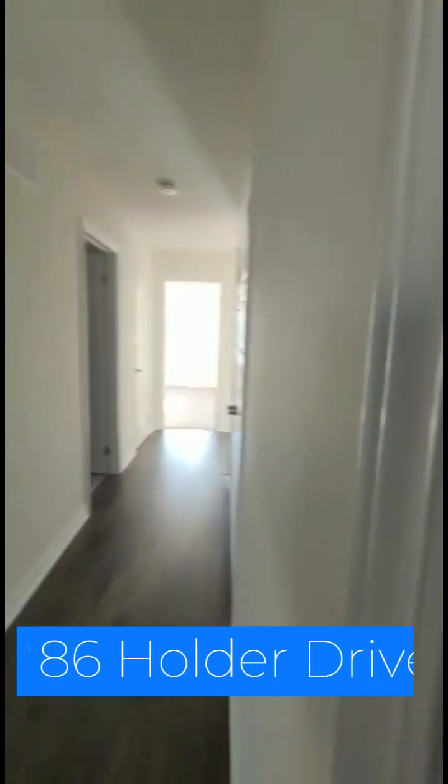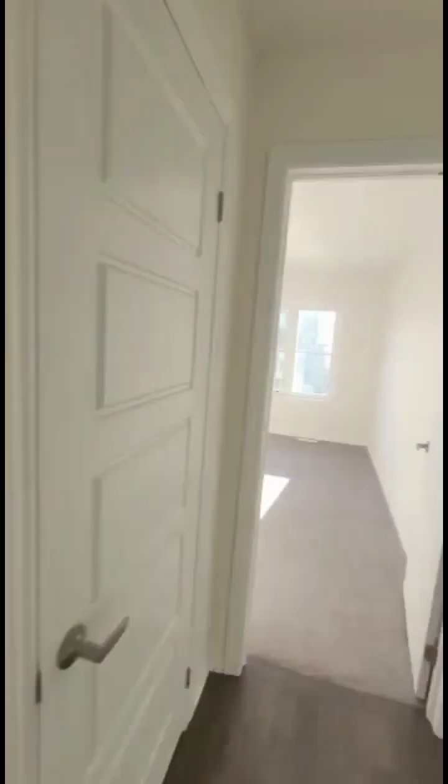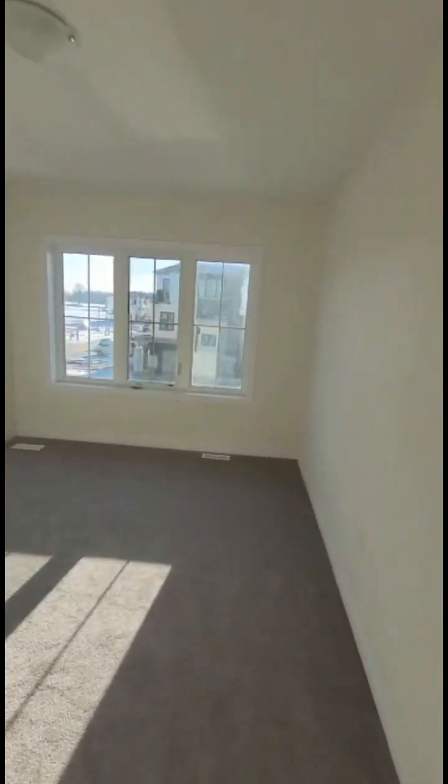This property is really beautiful — a detached house at 86 Holden Drive in Brandford. Give me a call if you want to see this. Thank you, have a great day.